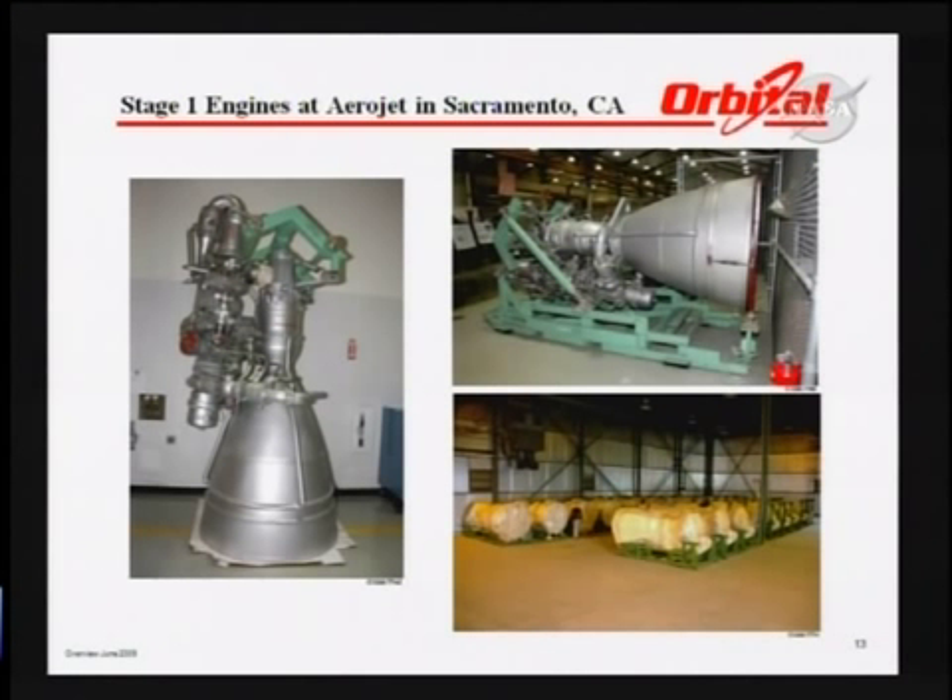These are the AJ26 engines. You can see the number of engines in storage — that's about half of them. The engines will be processed, modified, and then shipped to Stennis for testing, and then on to Wallops for integration testing and launch.